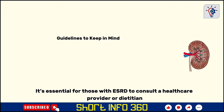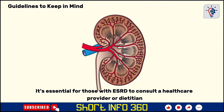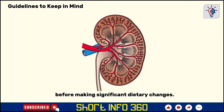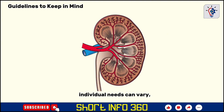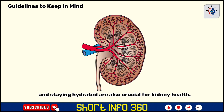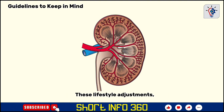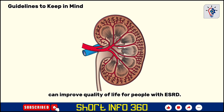It's essential for those with ESRD to consult a healthcare provider or dietician before making significant dietary changes. Even though these fruits and vegetables are generally beneficial, individual needs can vary, especially when potassium or phosphorus levels are a concern. Limiting salt intake, choosing fresh over processed foods, and staying hydrated are also crucial for kidney health. These lifestyle adjustments, along with incorporating kidney-friendly fruits and vegetables, can improve quality of life for people with ESRD.